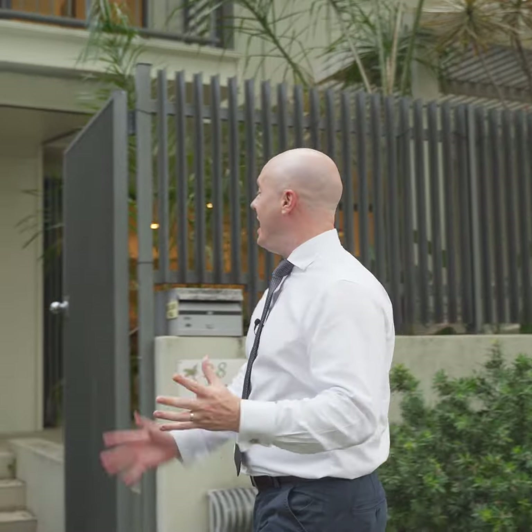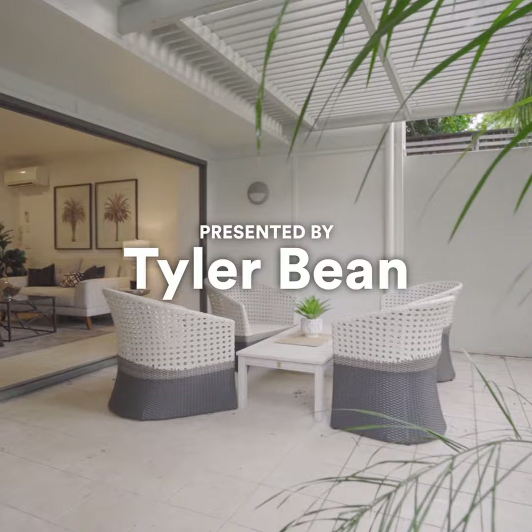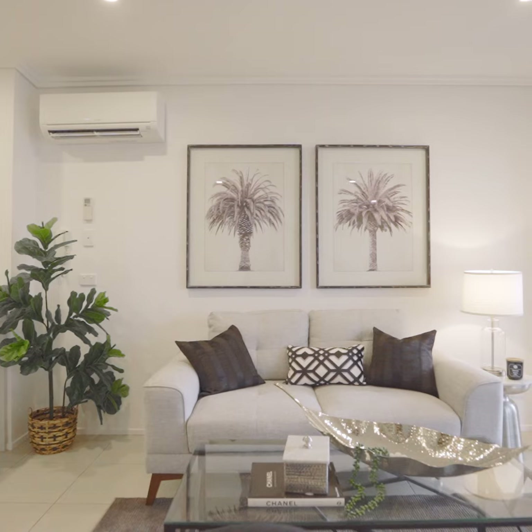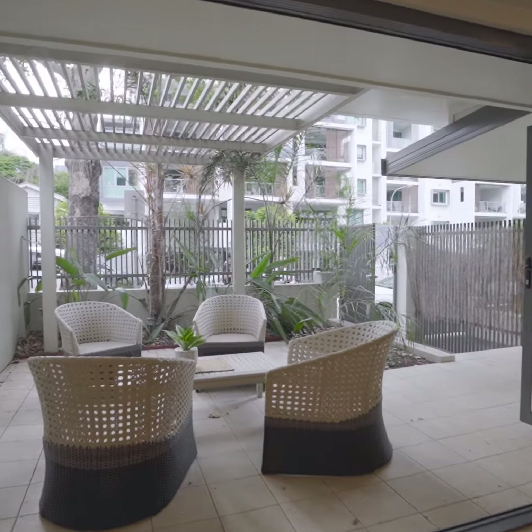Townhouses are a rare commodity at the moment, especially in this market and especially in Milton, but this one is quite special. The home has been updated from top to bottom, so all that's left to do is move in, unpack and enjoy.